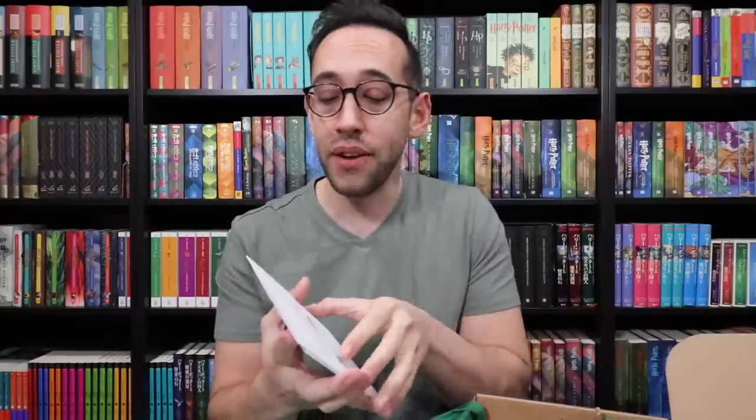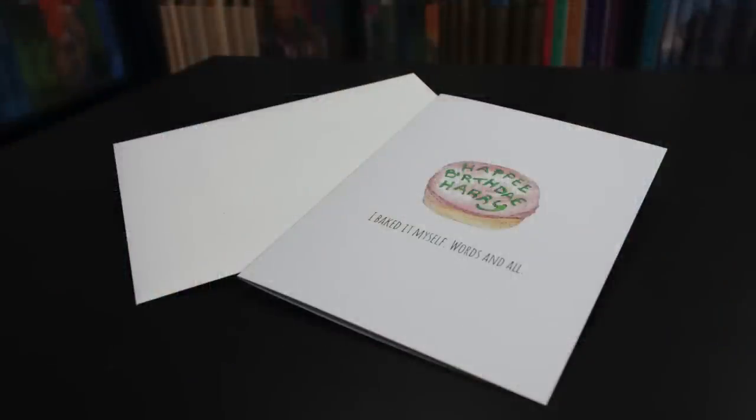The other two items that were with this postcard were two cards that you can actually send out yourself. They're blank cards. On the front, this one says, 'Working hard is important, but there's something that matters even more — believing in yourself,' which is something Harry says in Order of the Phoenix during a Dumbledore's Army meeting. Then there's a picture of the Nimbus 2000 on the front. The other one has a picture of Harry's birthday cake from Hagrid and the message, 'I baked it myself, words and all.' Both come with envelopes. Very fun, practical items. I'm going to save these for someone's special birthday and for when someone needs encouragement. Sometimes I just randomly send letters to you guys, so you may receive these cards in the future.